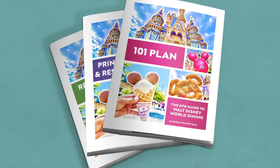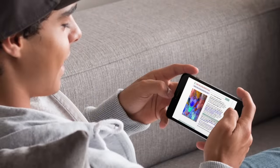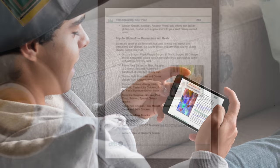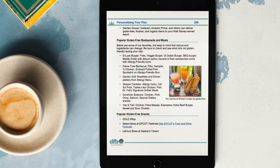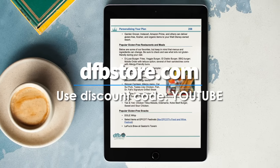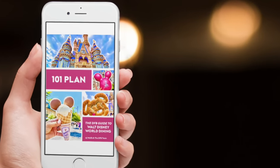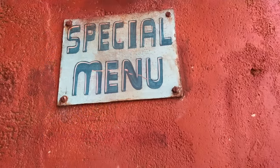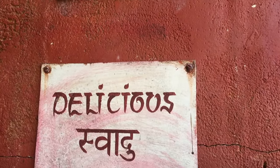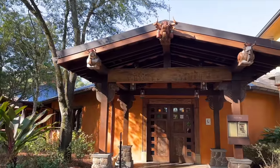Since Disney dining changes can be a lot to keep up with, we do all of that research for you and put it into our ultimate DFB Guide to Walt Disney World Dining. We've got details on every dining location around Disney World, including Animal Kingdom, inside that ebook. We're in the parks every single day — if something's new on a menu, we buy it, we try it, and do a review on the blog for you.